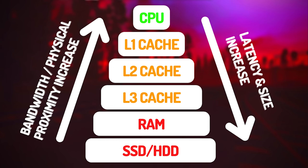Here's a basic explanation of the relationship between the three components. As you can see in the chart here, the CPU is at the top and that's what completes the operations and requests data from the different types of memory. As you go down the chart, you'll see that the latency of the memory increases along with the size, while bandwidth and physical proximity to the chip increase going back up.